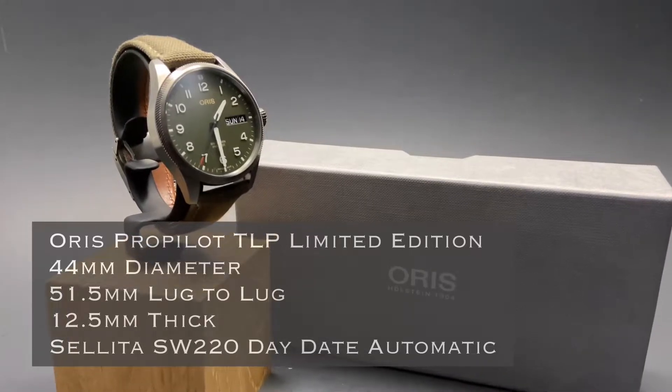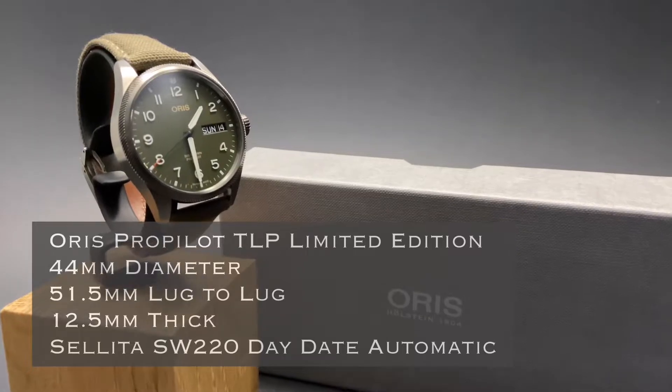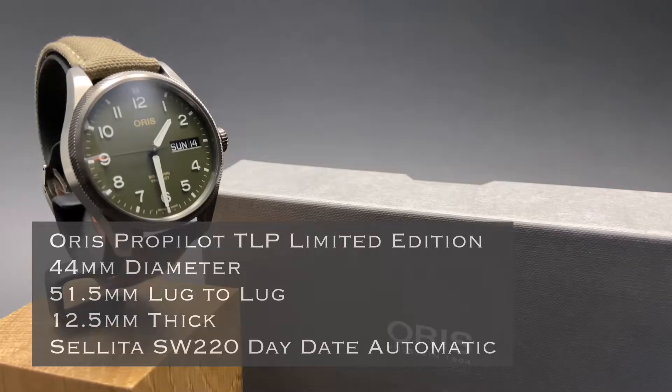This Oris ProPilot TLP Limited Edition has a 44mm diameter, a 51.5mm lug-to-lug, is 12.5mm thick, and inside has the Sellita Day-Date automatic movement.